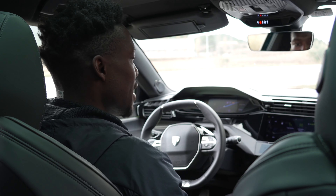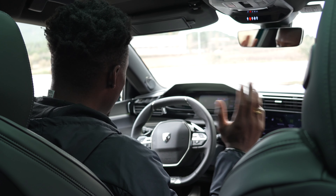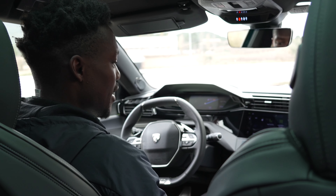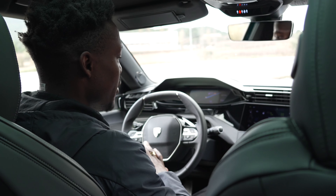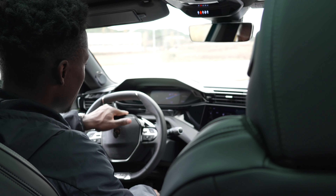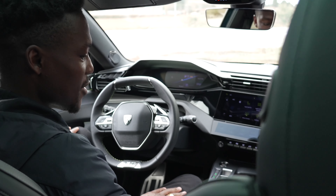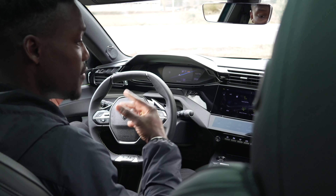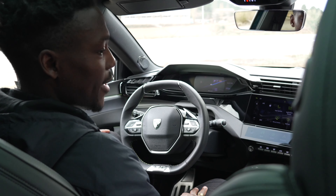I like the instrument cluster and the technology in here. There's no head-up display, and the main thing to consider is whether you'll be okay with the compact steering wheel - but you will get used to it very quickly. Things feel very premium in here, look very good, and it's very comfortable. No issues at all.